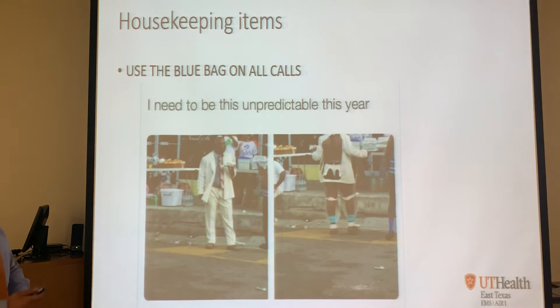A couple of housekeeping items. We're EMS - there's no predictability to what we do daily other than it's going to be unpredictable. The big theme of today is being prepared - because if you're prepared, you have better outcomes. Use the blue bag on every call. I know it's heavy, but put it on the stretcher and take it in. How many of you have had a dispatch say it's a 58-year-old anxiety attack, walked in, and it's actually a cardiac arrest - and the person having anxiety is the one who called dispatch, not the patient.